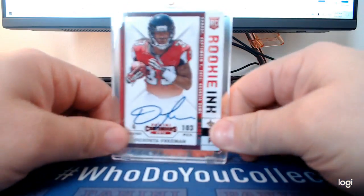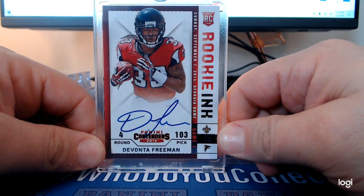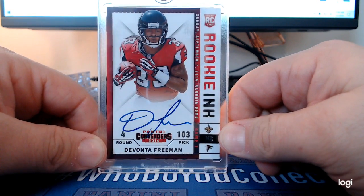Here's a Freeman on-card auto out of Contenders — that's a Rookie Ticket from 2014.